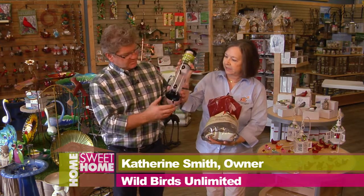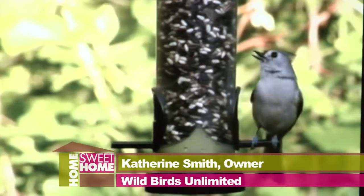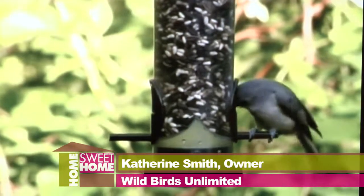This looks like it's pretty easy. You just fill this up with that seed, fill the top, and it's got a quick clean on the bottom. It makes it really easy to clean out. And then you can just hang that anywhere right there by your back window and make your house look like a home sweet home with all the birds feeding around.